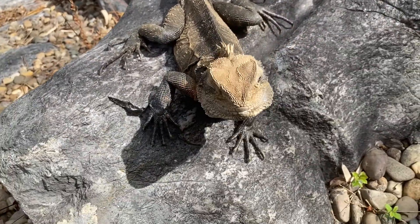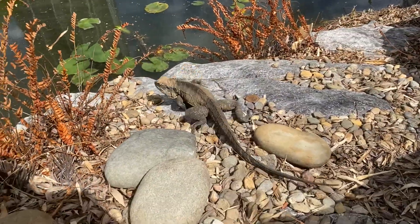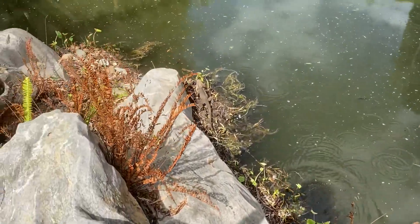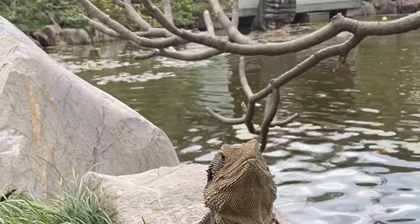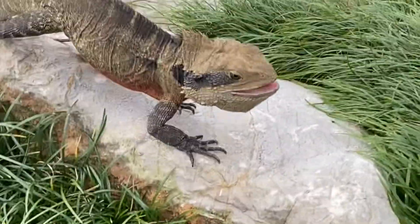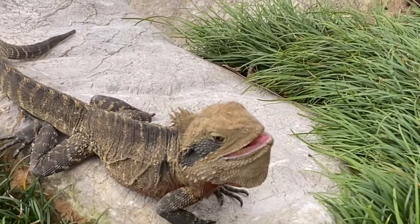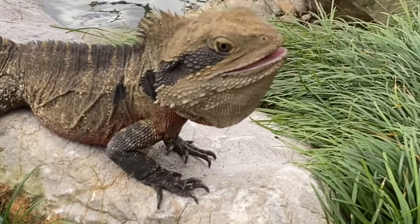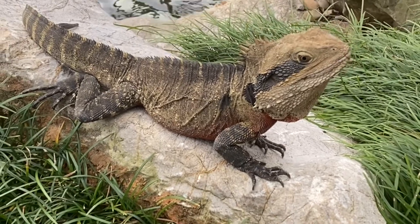Australian water dragons are inquisitive and intelligent lizards with their own system of communication. They can bob their heads up and down to indicate that they are the biggest, most dominant individuals on the block — this is a dominance or territorial display. They do this to warn other males and assert their ownership of a particular area, as well as to assert dominance over a harem of females and establish order. When confronted by a rival male, they will perform this posture plus arch their tail to appear even more intimidating.